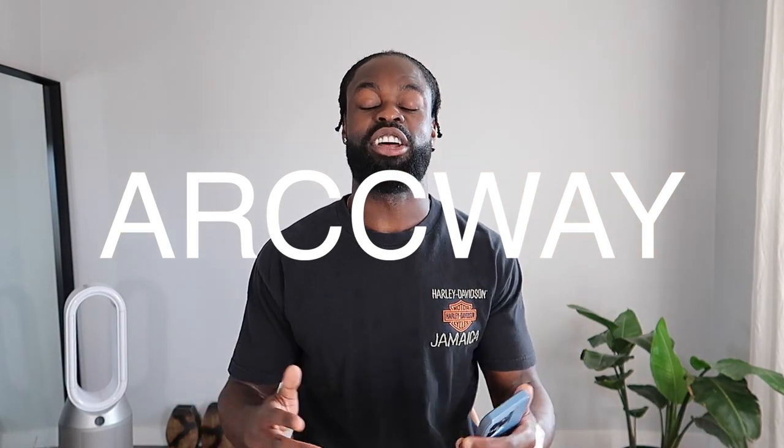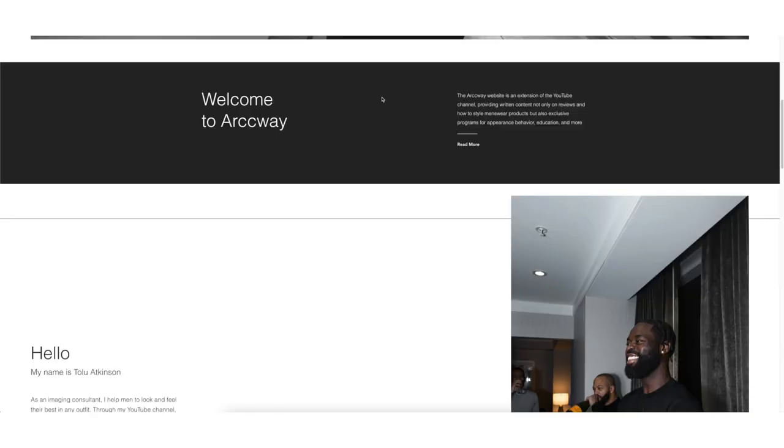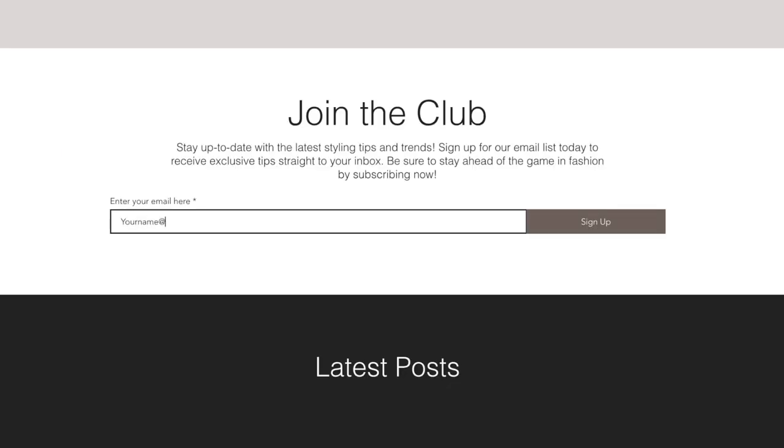If you guys are new to this channel, make sure you guys do yourself a favor by subscribing down below. Hit that thumbs up on this video, also check out archway.com because I'll be dropping blogs, posts, and also exclusive content right to email. So let's get it.